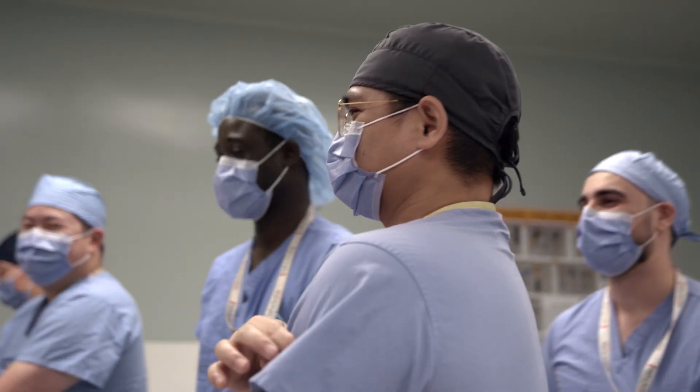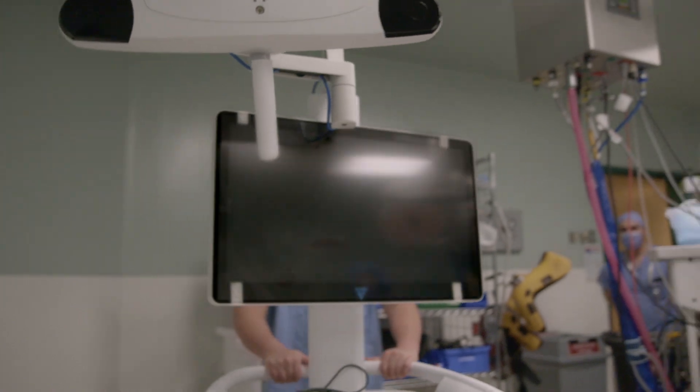All of us for a long time have wanted to bring robotics here, and I think the reason that there's such high uptake with this type of technology is that it does make a big difference to the outcomes.